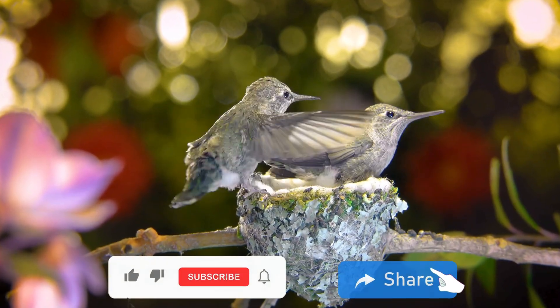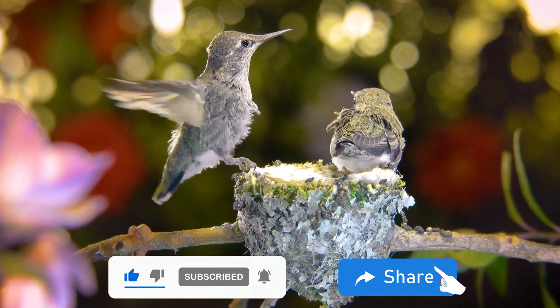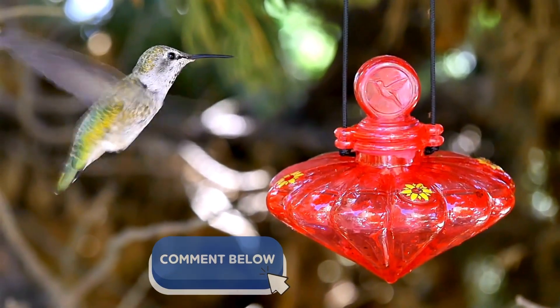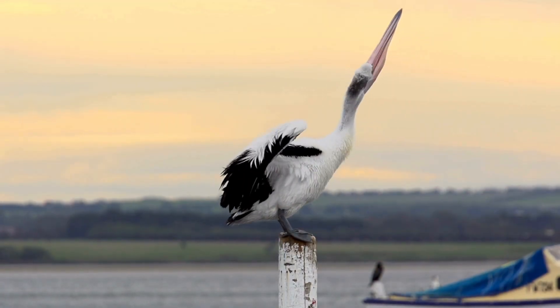If you've enjoyed this journey into the lives of baby hummingbirds, please hit that subscribe button and share this video with fellow nature lovers. Your support helps us bring more wildlife wonders to light. Drop your thoughts and experiences in the comments below — we'd love to hear from you. Thanks for watching and see you in the next adventure.